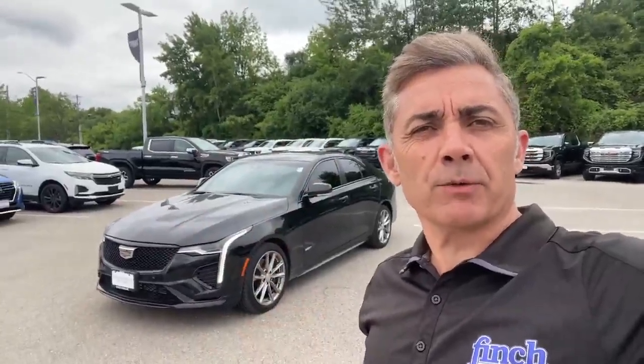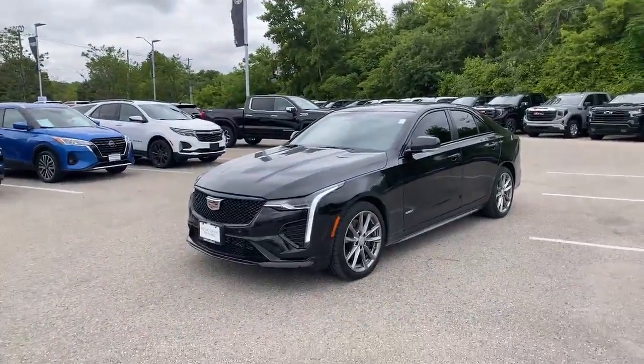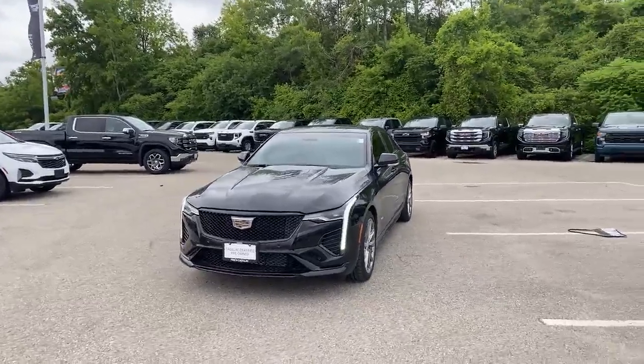Hello all you Cadillac shoppers out there, it's your best friend in the car business, Paul Rodriguez here at the Finch Auto Group with the latest CT4 we just brought in. Not just any CT4 folks — this is a 2024 Cadillac CT4 V.